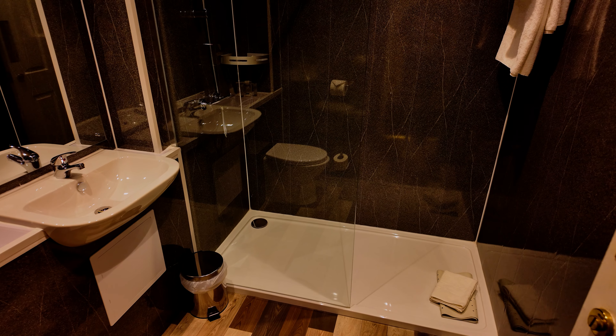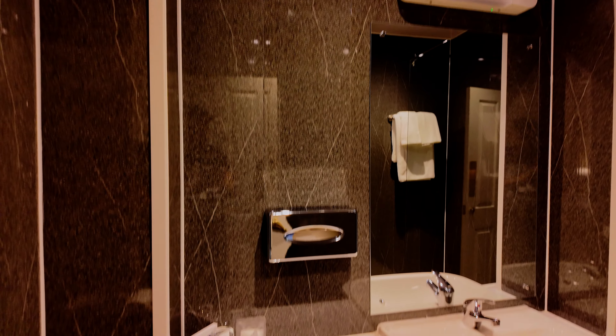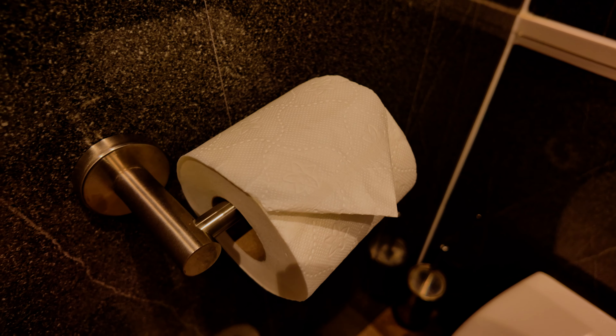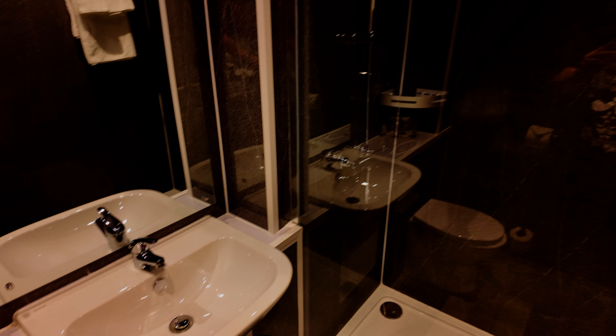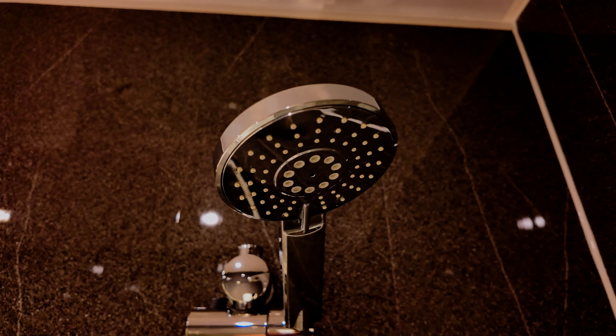This looks pretty good, doesn't it? I like the black tiling. We've got a toilet and as always they've made that little V-shape with the toilet paper. Smelly stuff, a couple of glass glasses - we're doing well here. Decent sized basin and a pretty decent sized walk-in shower with all those towels hung up on one side. If truth be told, I think the bathroom is the best part of this bedroom.